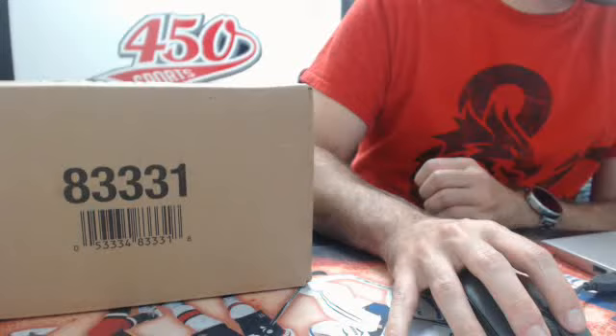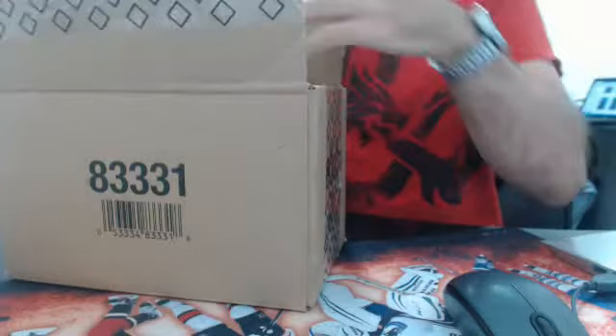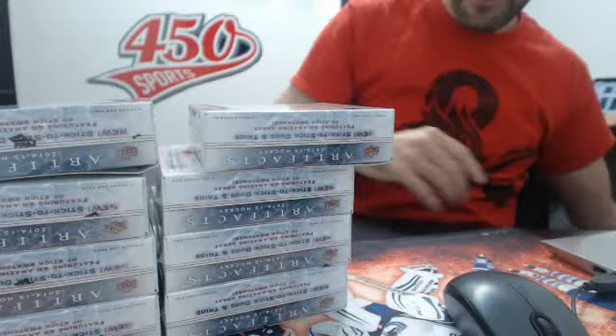Alright guys, we're going to break number 317 on eBay — a half case, an inner of 2014-15 Artifacts hockey, 8 boxes. Here's the 8 boxes. I'm going to put those aside for now and lower the camera so you guys can see all the cards properly.